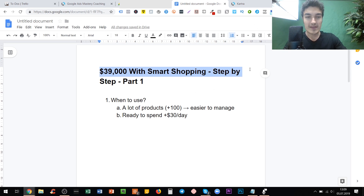Let's start with when to use smart shopping campaigns. First of all, I would use them when you have a lot of products — let's say 100 or more — because one of the main benefits is that you can more easily manage these products. Ideally, you should also be able to spend more than $30 a day. Of course, they can also be very valuable if you only have 30 products, but the more products you have, the easier your decision should be.